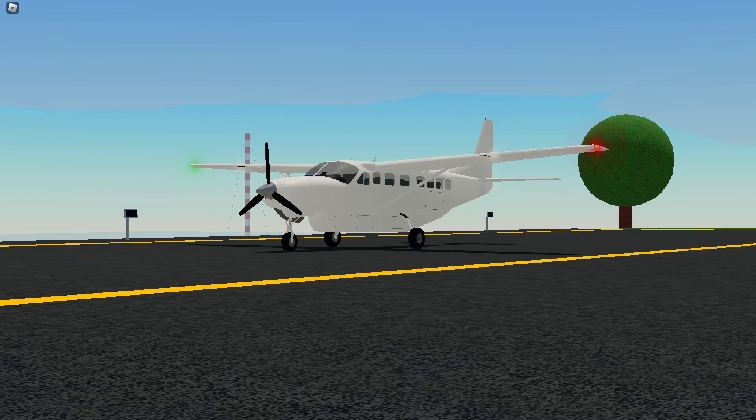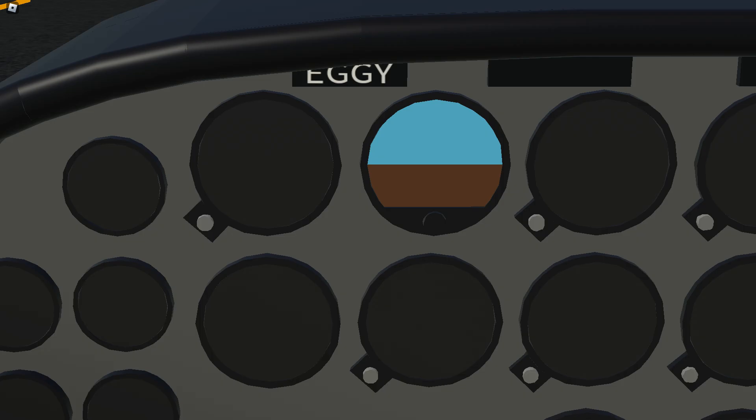In addition, the Cessna Caravan also got a new hump. Also, if you look in the Cessna 172 cockpit — Eggie?